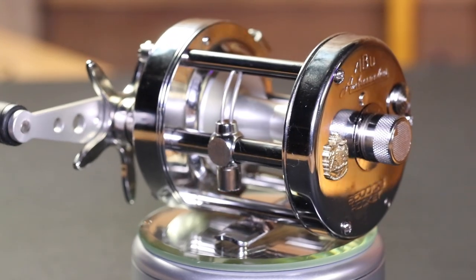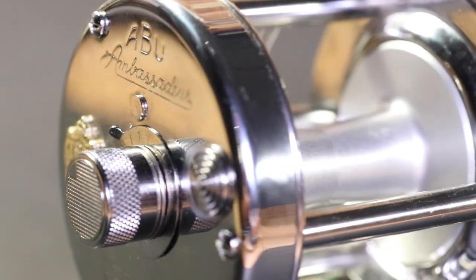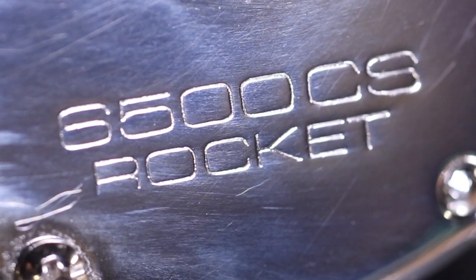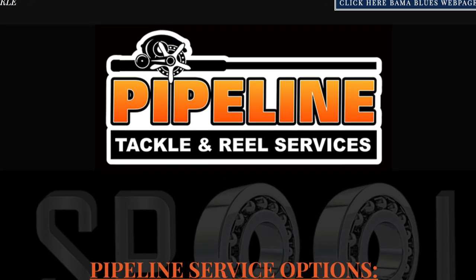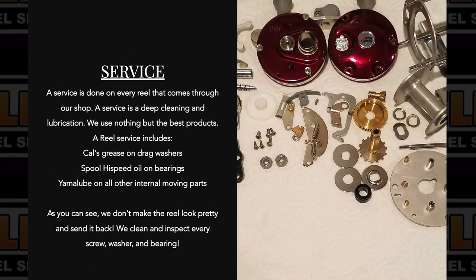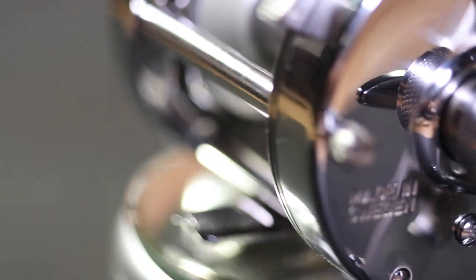Recently, one of my YouTube viewers, Cody, sent me a really special Abu Garcia reel to try out. This reel is an Abu Garcia 6500 CS Rocket. While this reel is great straight out of the box, Cody sent this reel to the guys down at Pipeline Tackle — a reel repair business down in Alabama. Not only do they repair reels and clean them, but they also do what they call a super tune process, and this is what Cody had done on the reel that he sent me. Check them out — I'll put a link down in the description below where you can reach them.